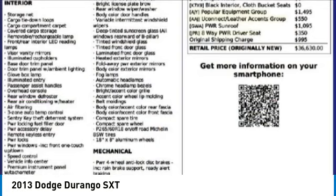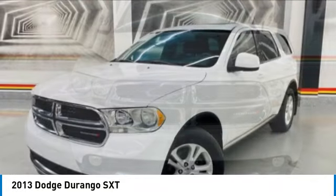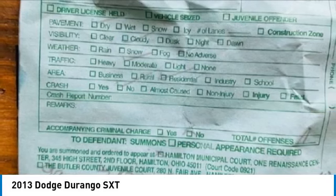Take a ride in the 2013 Durango. The Durango allows you and your family to travel in style and comfort. It offers more interior room than most midsize SUVs and has an available third row of seating.